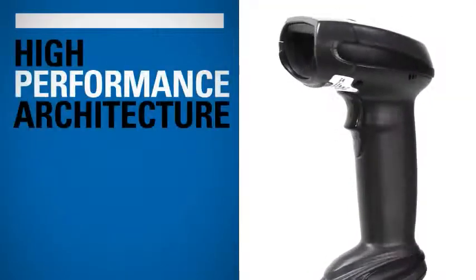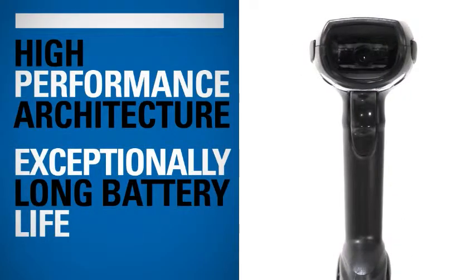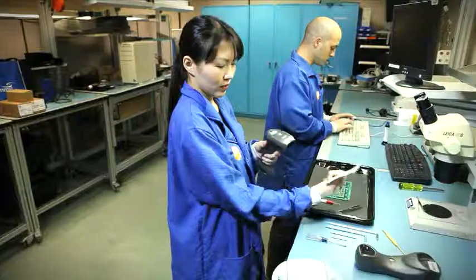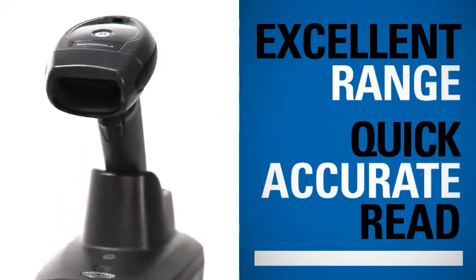High performance architecture increases productivity and lowers power consumption for exceptionally long battery life. For manufacturers, the LI-4278 delivers excellent performance on high density 1D barcodes by offering excellent range and a quick accurate read.